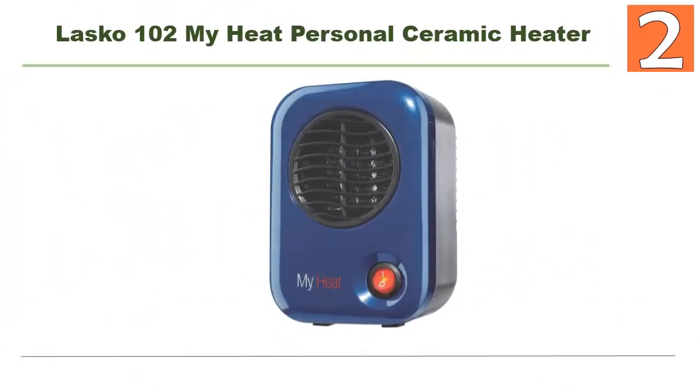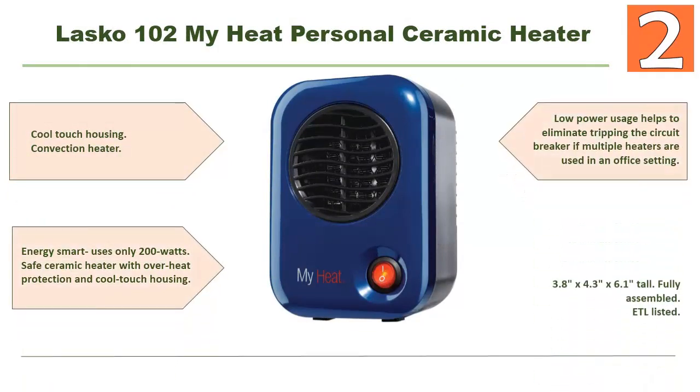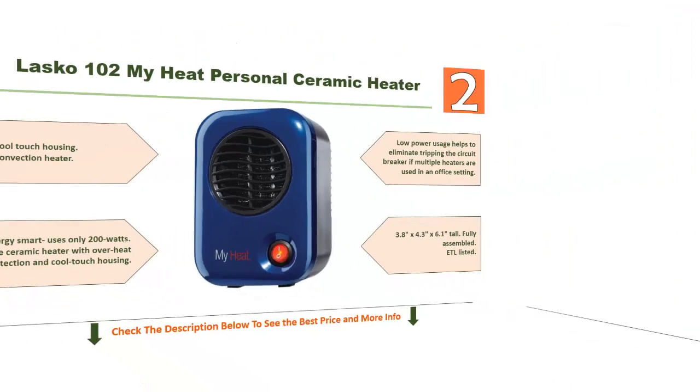At number two: the Lasko 102 My Heat Personal Ceramic Heater. This heater is really a different one because of its nice features. It features cool-touch housing, convection heating, and is energy smart — using only 200 watts. It is a safe ceramic heater with overheat protection and cool-touch housing. Low power usage helps eliminate tripping the circuit breaker if multiple heaters are used in an office setting. Dimensions: 3.8 by 4.3 by 6.1 inches tall, fully assembled, ETL listed. Check the description below for more info.